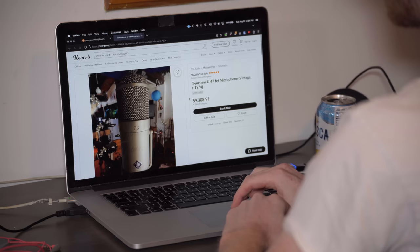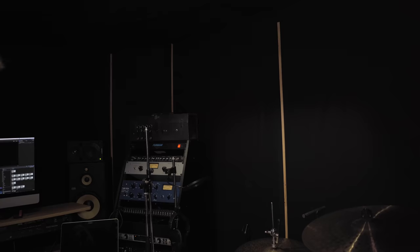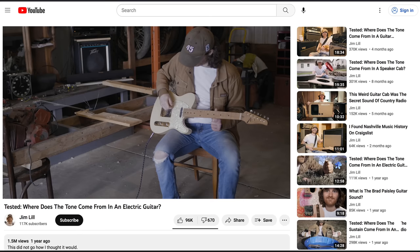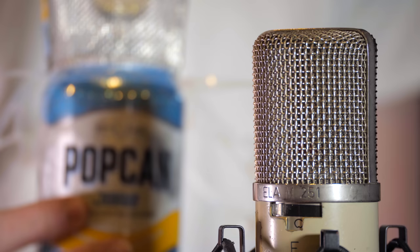I do know there are some mics that cool studios have that were used on cool records, and if I wanted to get one, it'd be like $30,000. I want to know what I'm missing out on if I only have mics that cost hundreds of dollars, or even tens of dollars. I've made videos trying to figure out where the tone comes from in guitars, amps, and cabs, and now my mission is to figure out where the tone comes from in a microphone.